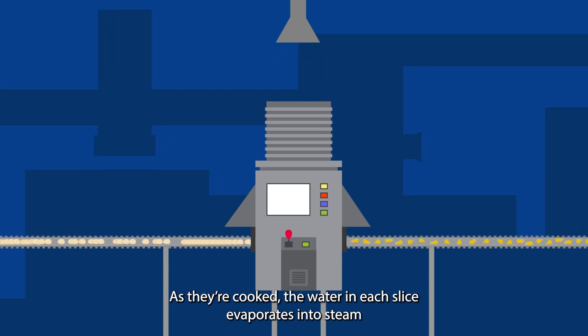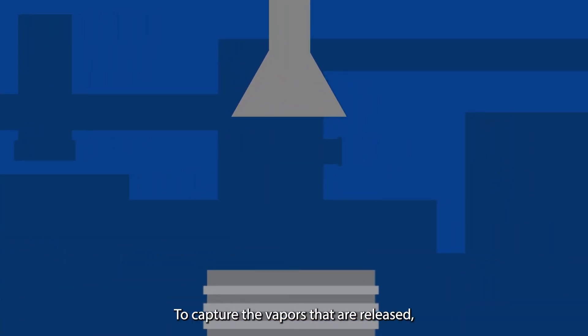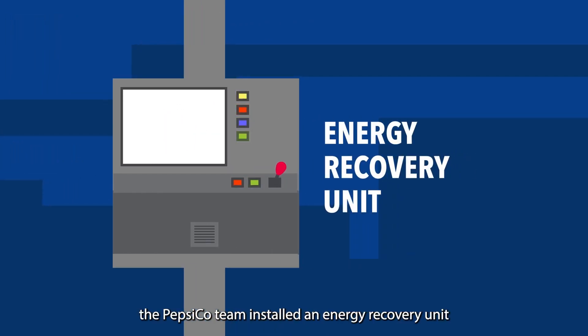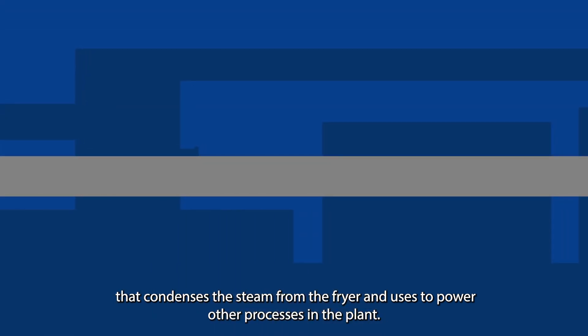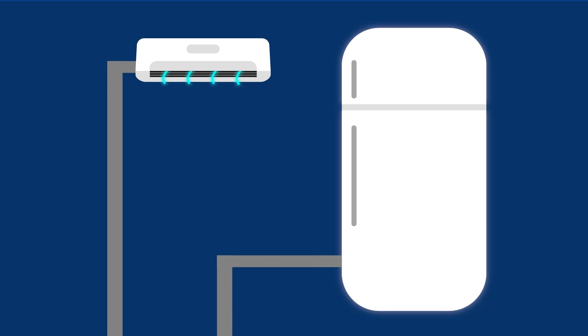As they're cooked, the water in each slice evaporates into steam and is sent up the fryer stack. To capture the vapors that are released, the PepsiCo team installed an energy recovery unit that condenses the steam from the fryer and uses it to power other processes in the plant, such as air conditioning and refrigeration, thereby reducing the plant's electricity usage.